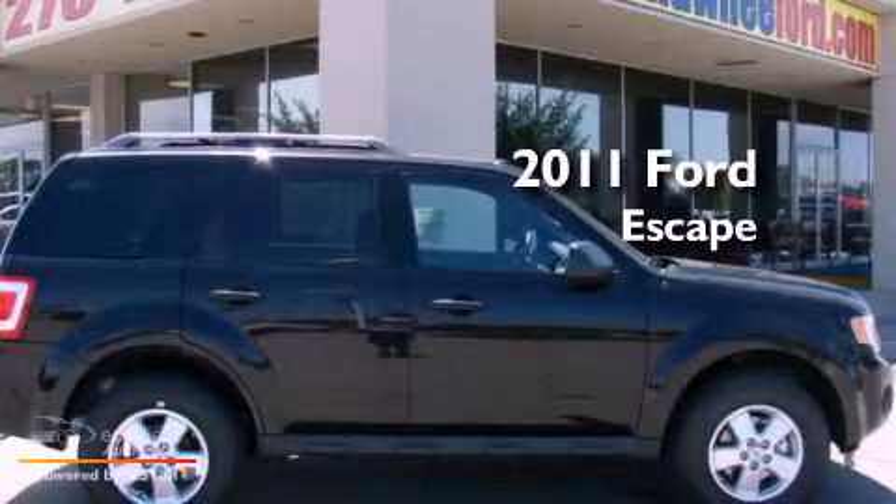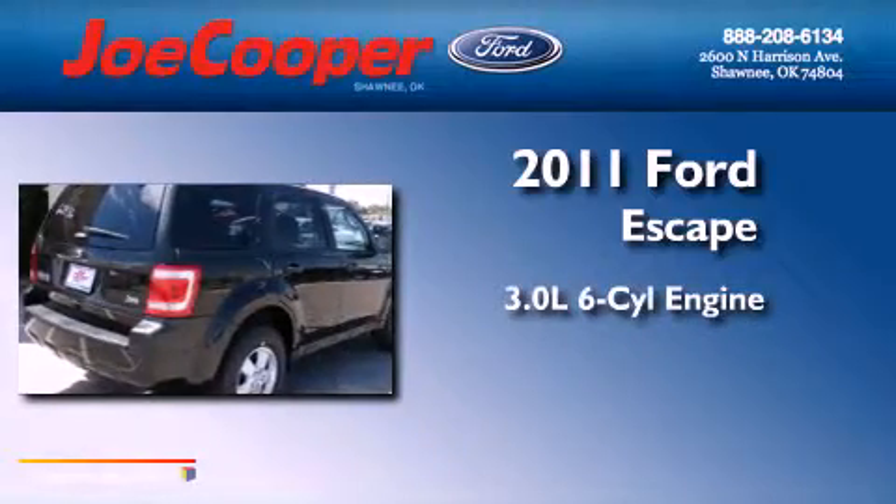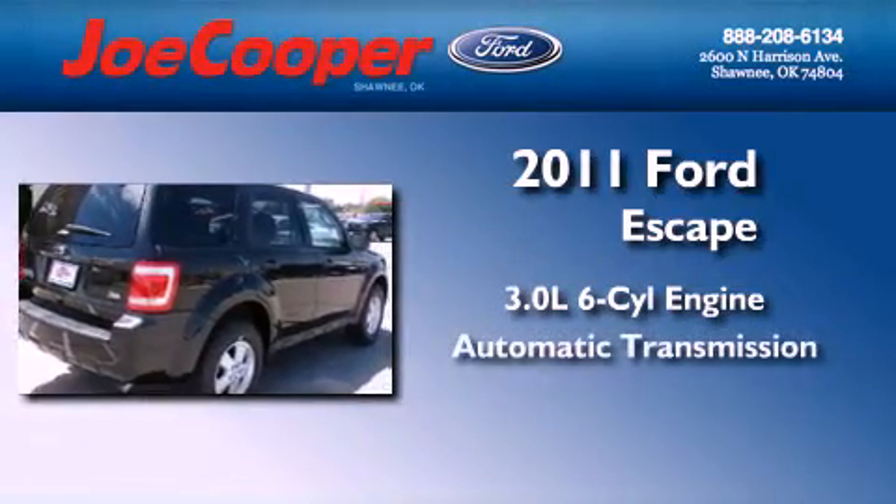This is a brand new 2011 Ford Escape. It has a 3.0-liter six-cylinder engine and an automatic transmission.